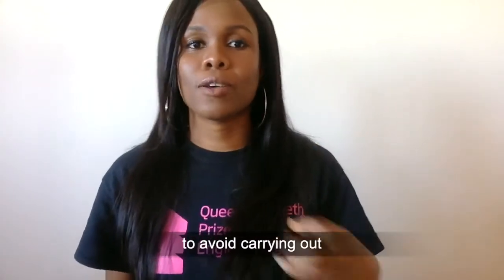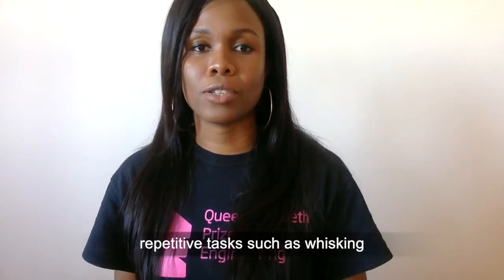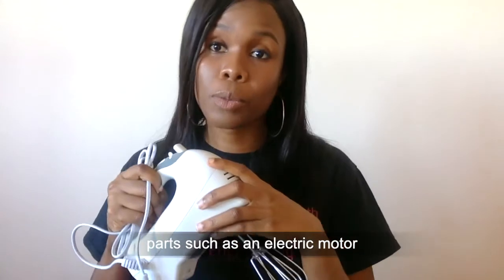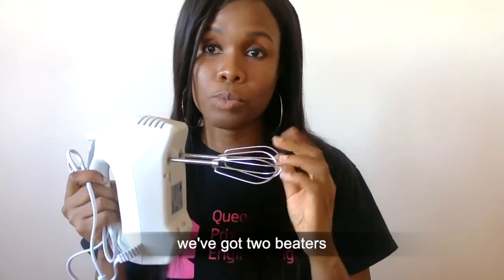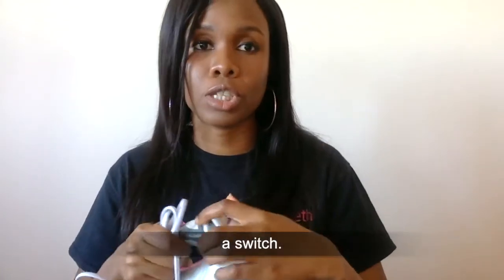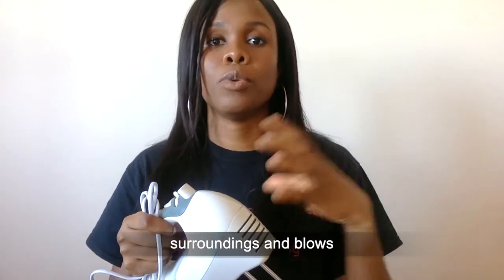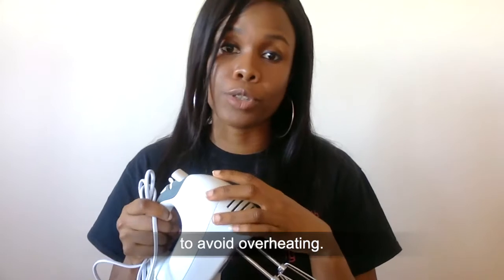We use the mixer to avoid carrying out repetitive tasks such as whisking or stirring manually. The mixer contains parts such as an electric motor in the housing. We've got two beaters and a switch. We also have a cooling fan that extracts air from the surroundings and blows onto the hot motor to avoid overheating.